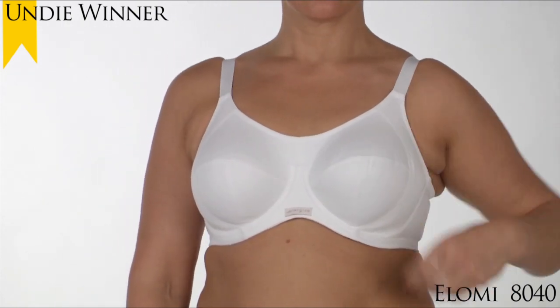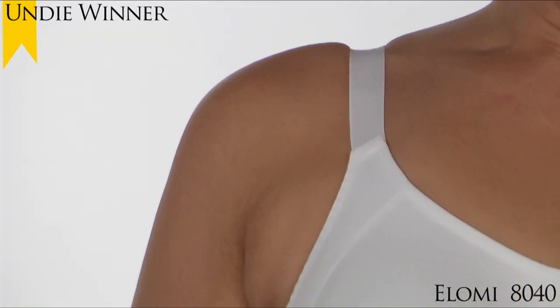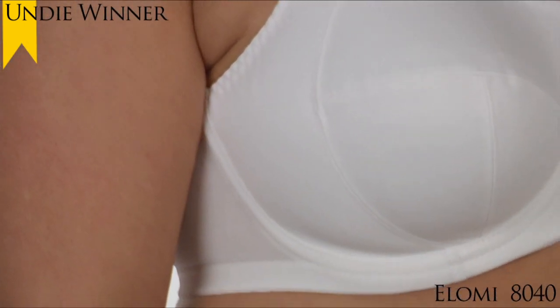This Olomi sports bra is a high-impact sports bra designed for the active full figure woman. It features encapsulation styling for lift and separation of the breasts.